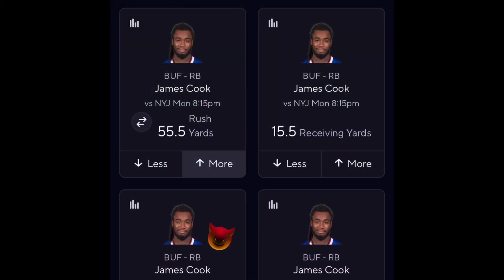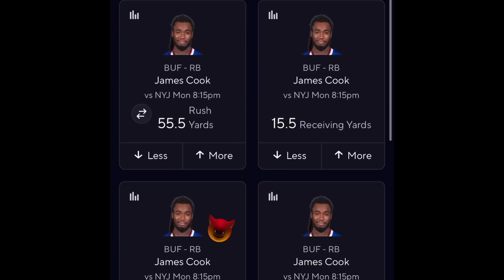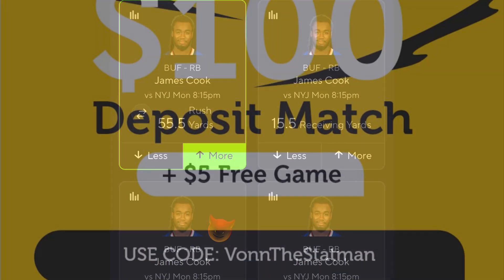We got PrizePicks pulled up. You can take James Cook's rush yards by itself — I love the 55.5 — and I also love the receiving at 15.5. I believe he gets both. If you combine them it should really be 71, but they've got his combined at 75.5, so you're actually losing five yards. If you've played pick'ems long enough, a five-point over is a tough bet — we've seen guys get hurt in the third quarter, we've seen games decided by one point. I would just stick with one bet: either the rushing yards or the receiving yards. Let's just take the rush yards.